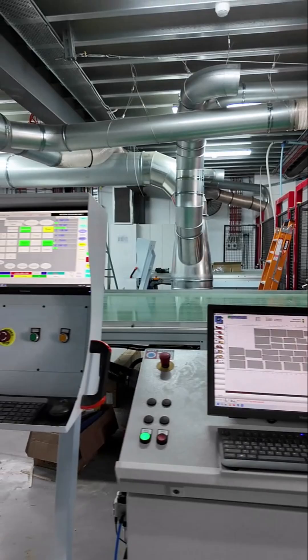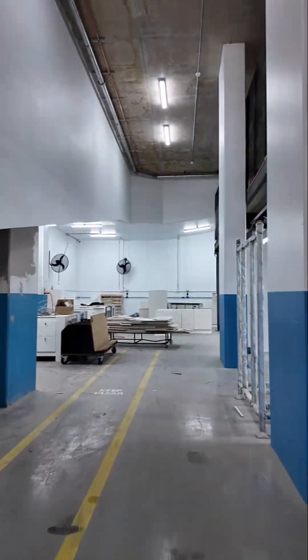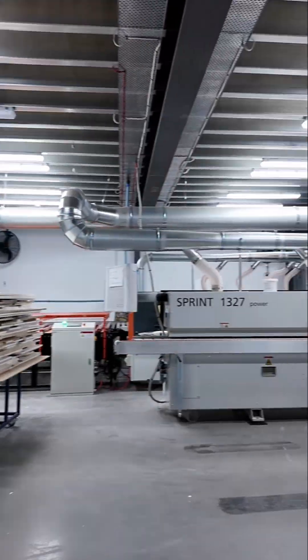I'm going to walk you through and show you this. They've also got Holzer edge banders, a Holzer beam saw, and a KDT panel saw.